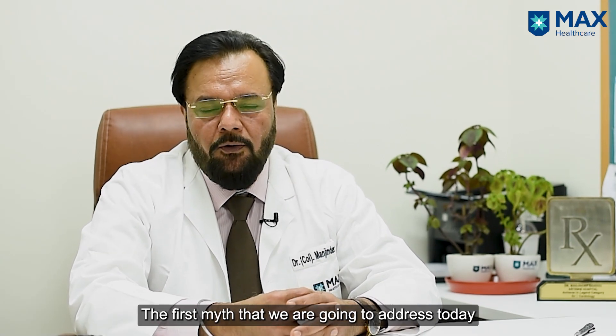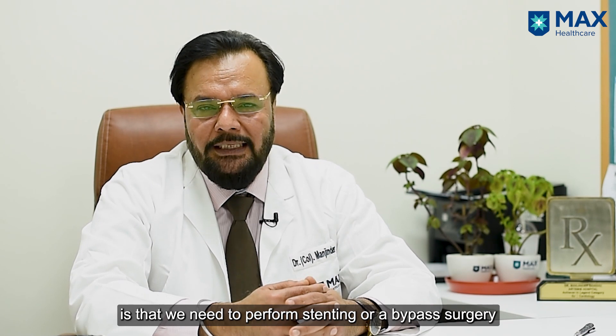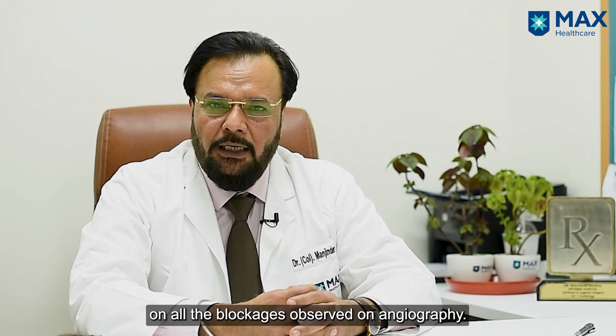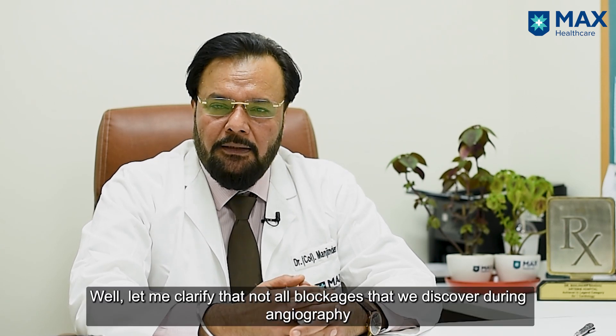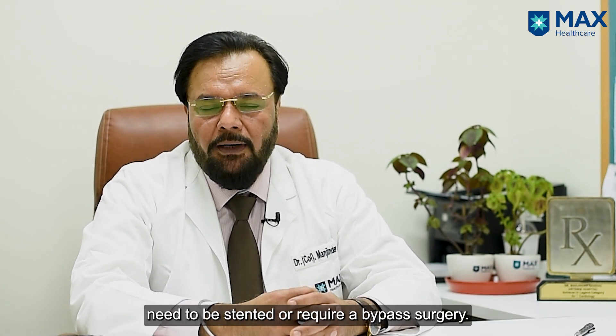The first myth which we are going to address today is that all blockages seen on angiography need to be stented or bypass surgery is to be done. Let me clarify that not all blockages discovered on angiography need to be stented or need a bypass surgery.